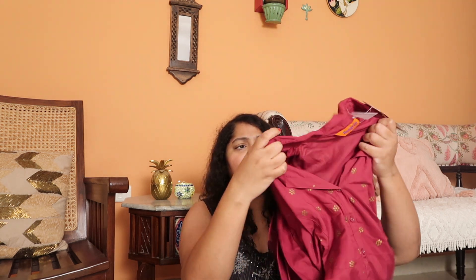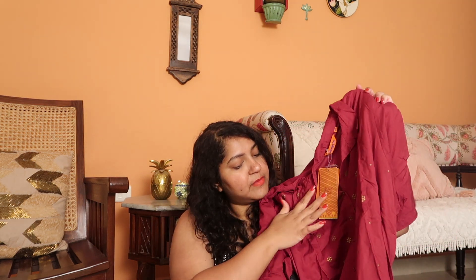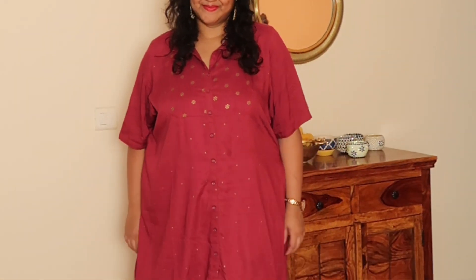First we have this kurta from Rangriti — it's such a pretty color. This is from Rangriti, it says 'Pariniti for Rangriti,' so I think it's a collaboration. It is such a beautiful color. It has a little bit of gold detailing here and even throughout the kurta — buttons detailing till the end. I thought this one looks really classy, not super jazzy or too much shimmer, but at the same time very pretty.